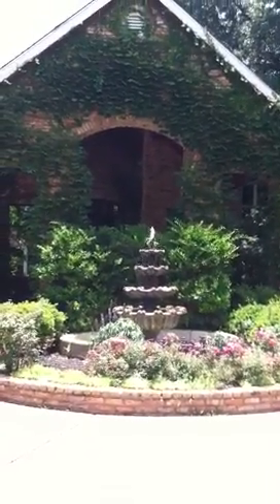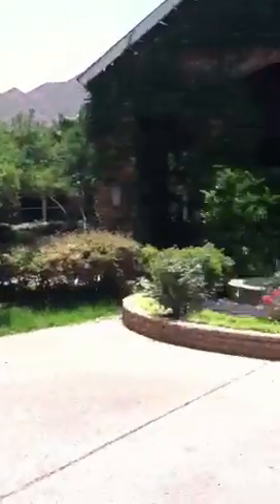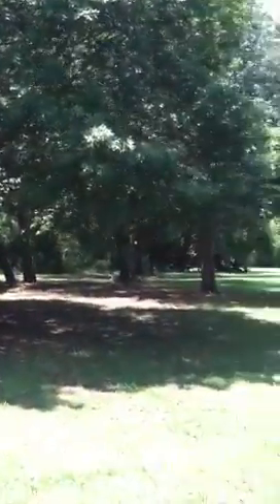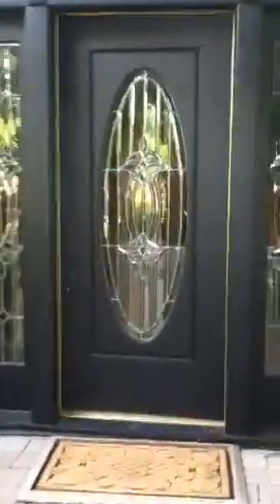We're about to drive away from our Texas house. Just wanted to remember things. That's where we kept the alpacas out there. Just a beautiful, beautiful yard. And here we go.